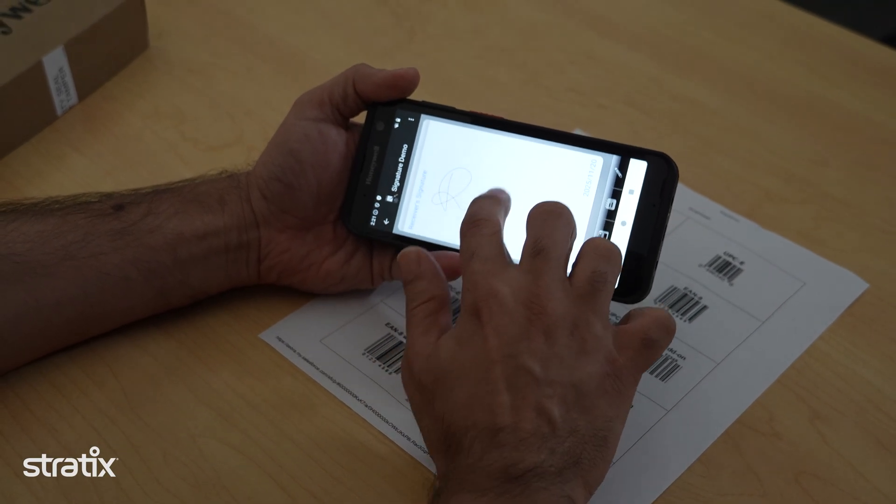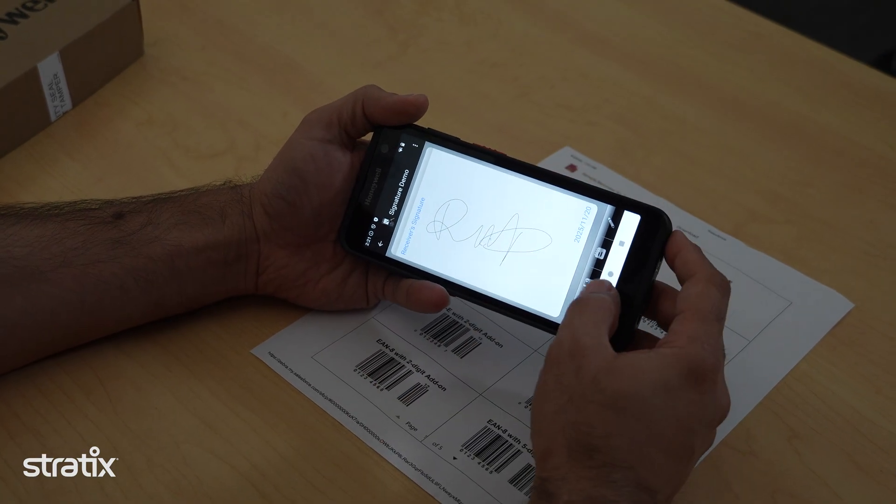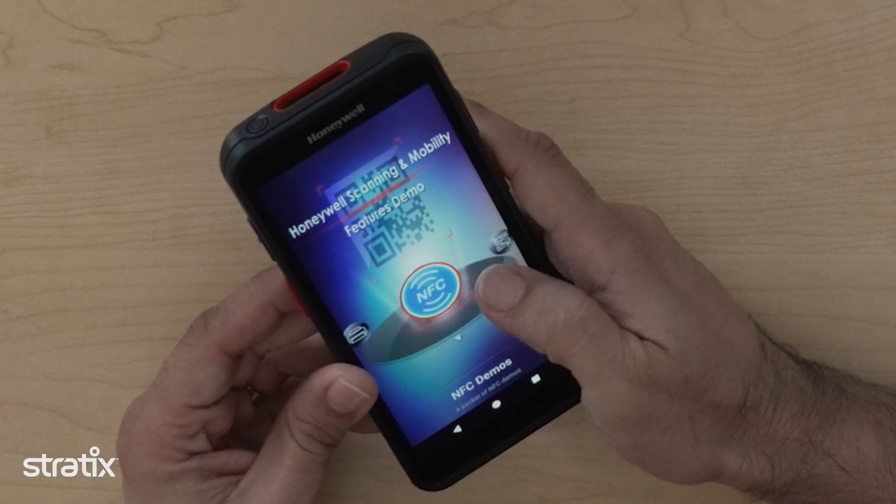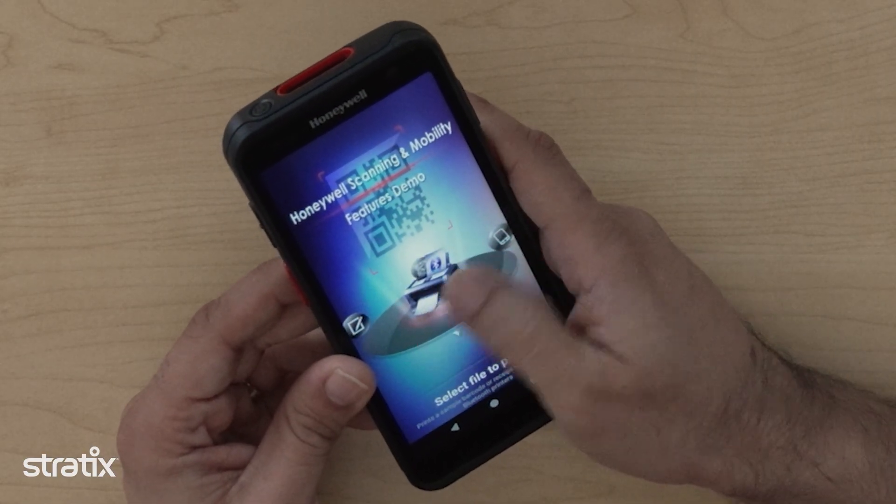It's built on Honeywell's Mobility Edge platform, the same secure, stable foundation that businesses rely on for long-term support and predictable OS upgrades. This ensures your investment lasts for years, with planned Android support up to version 19, and Stratix offers both lifecycle management and spare-pool support. Paired with Honeywell Operational Intelligence, their cloud-based asset management platform, IT teams can monitor performance, track devices, and boost productivity — reducing downtime, cutting operating costs, and keeping your teams connected and efficient.